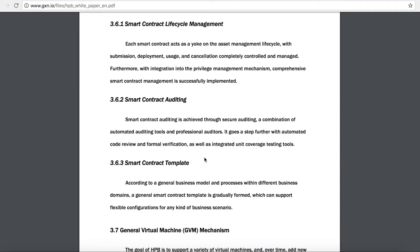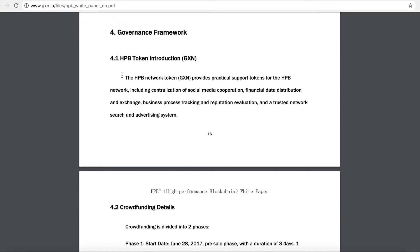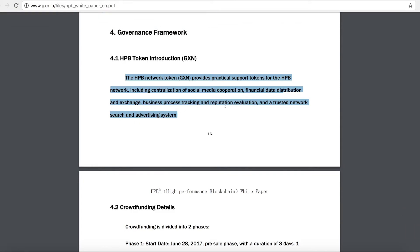Hopefully this will reduce the risk of scam ICOs. HPB will also have tokens issued on their platform, just like the ERC-20 tokens on Ethereum — and they've called these tokens the GXN. The token provides practical support for the HPB network, including decentralization of social media, cooperation, financial data distribution and exchange, business process tracking, reputation evaluation, and a trusted network search and advertising system.